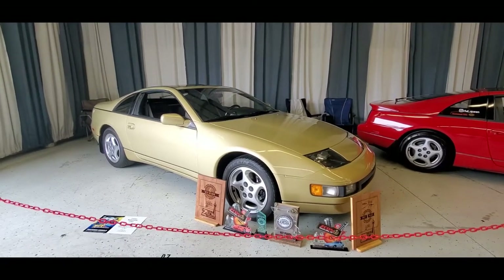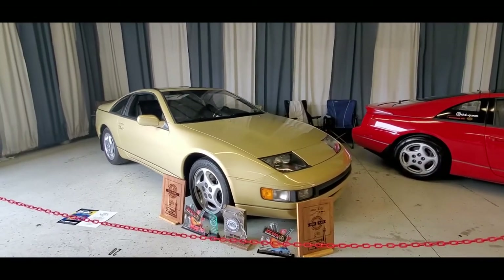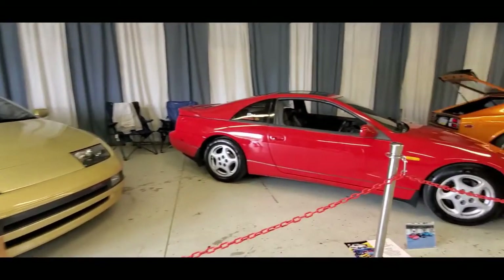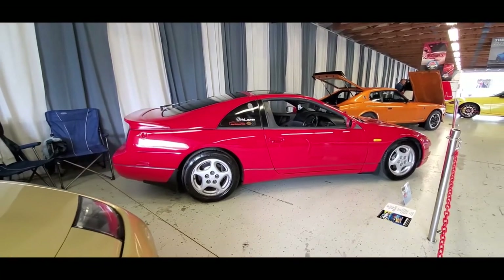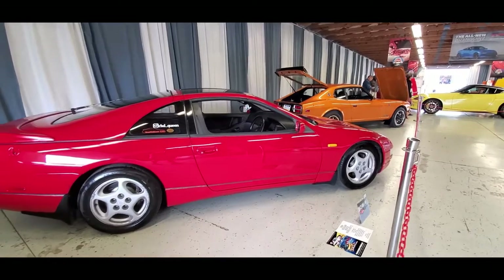300ZX — this is the 1990. Things were getting into real, real monsters again. This is an '89 Fairlady Z. The Fairlady, of course, was what the Nissans were called in Japan.